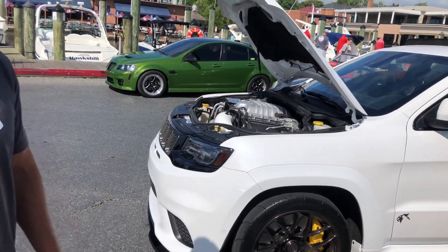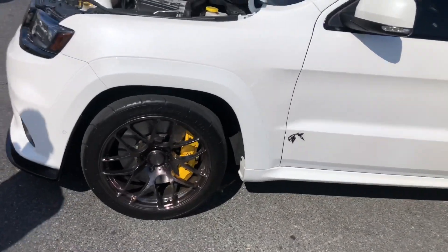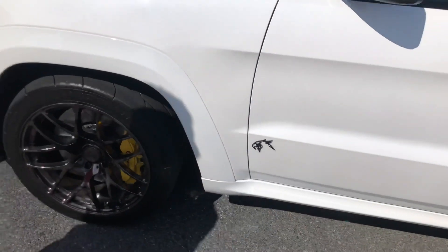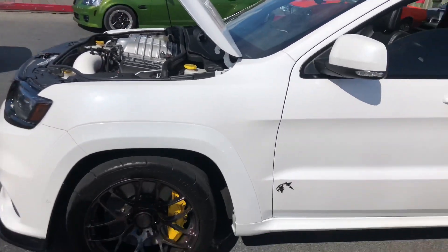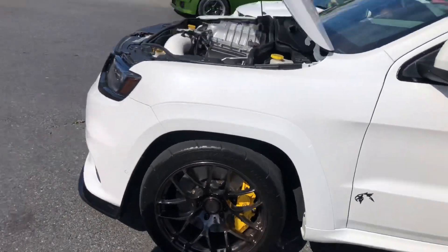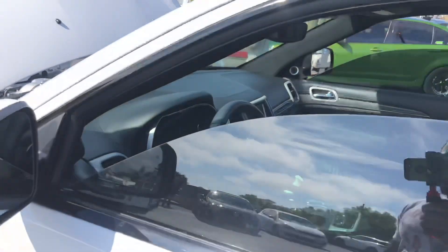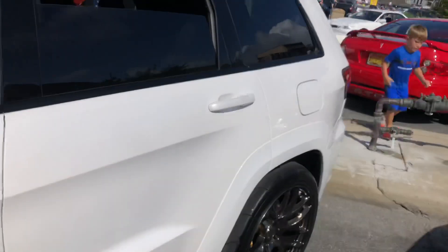He ended up having to put Mickey Thompson radials all around so he can get that grip on the road. It is a Trackhawk — he changed it up and made it his own style. The yellow calipers are the giveaway for the SRT. He said he likes the red better but you've got to let people know it's a Trackhawk. Would you mind doing a quick startup? Sure — he's going to give us a quick startup. I appreciate you.